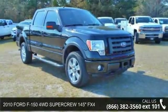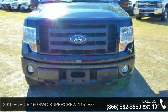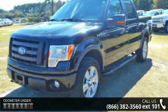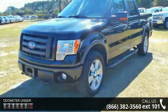Check out this 2010 Ford F-150 — this may be the set of wheels you've been looking for. Some of the top features included with this vehicle are 20-inch wheels, 4-wheel ABS, 4-wheel disc brakes, 4x4, and an 8-cylinder engine.